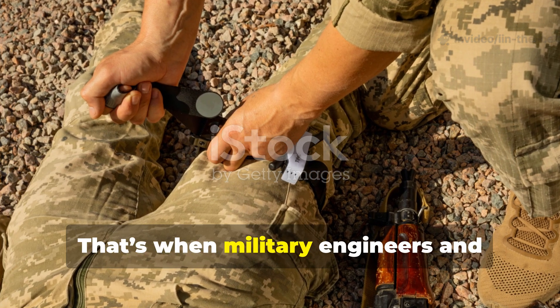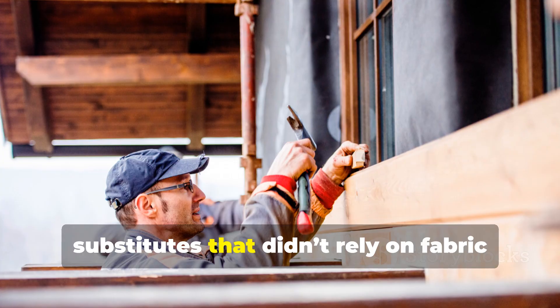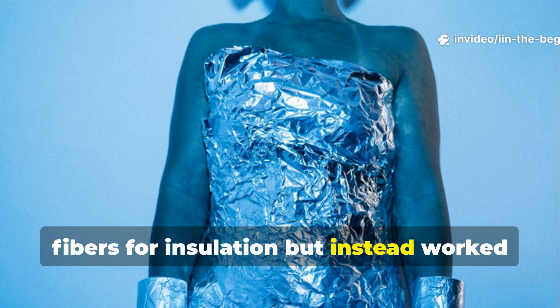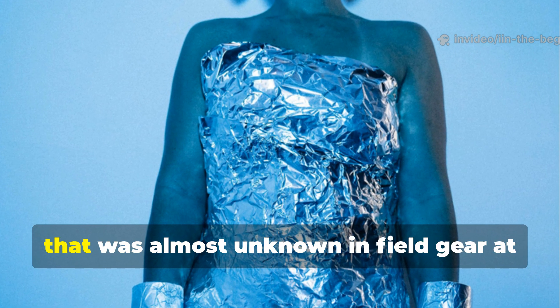That's when military engineers and field medics began experimenting with substitutes that didn't rely on fabric fibres for insulation, but instead worked on reflective heat retention — a principle that was almost unknown in field gear at the time.